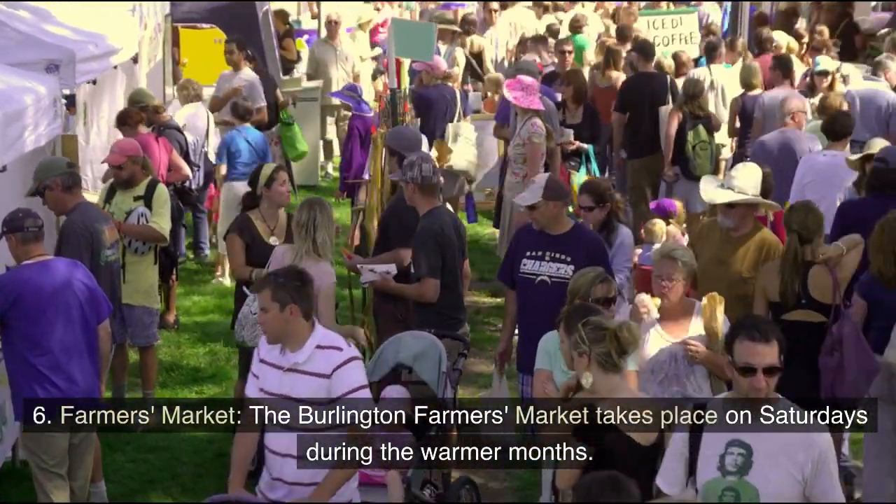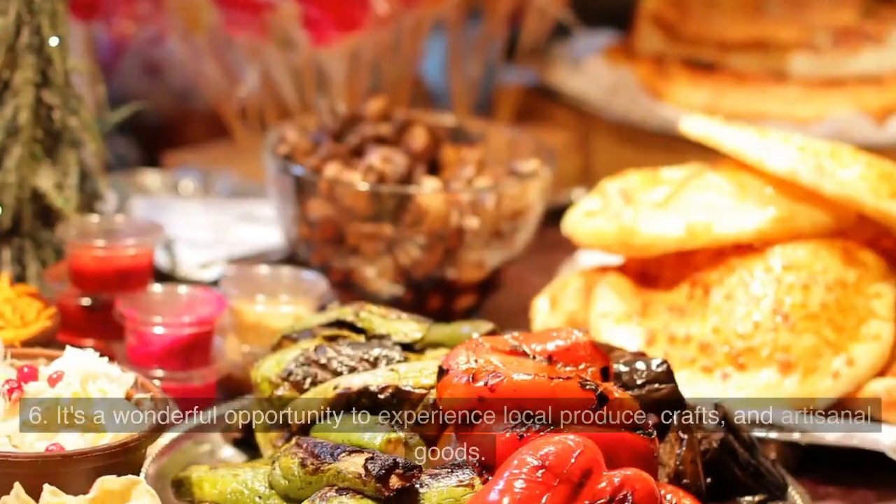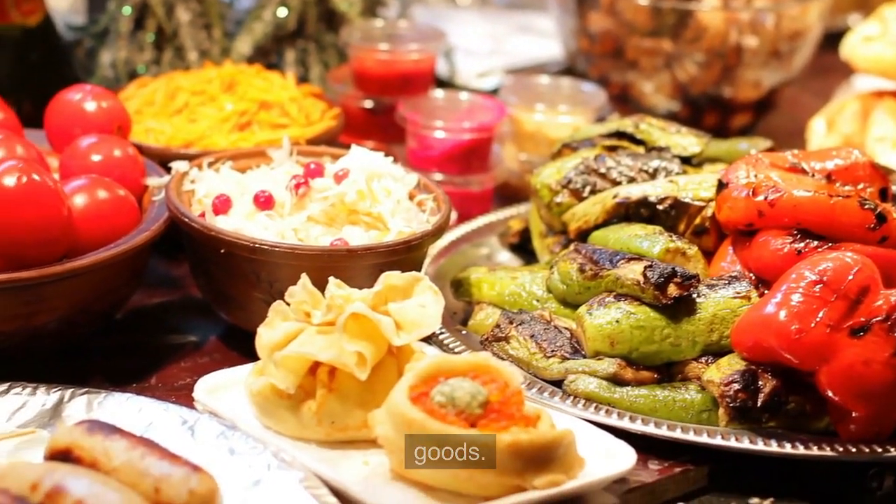6. Farmer's Market. The Burlington Farmer's Market takes place on Saturdays during the warmer months. It's a wonderful opportunity to experience local produce, crafts, and artisanal goods.